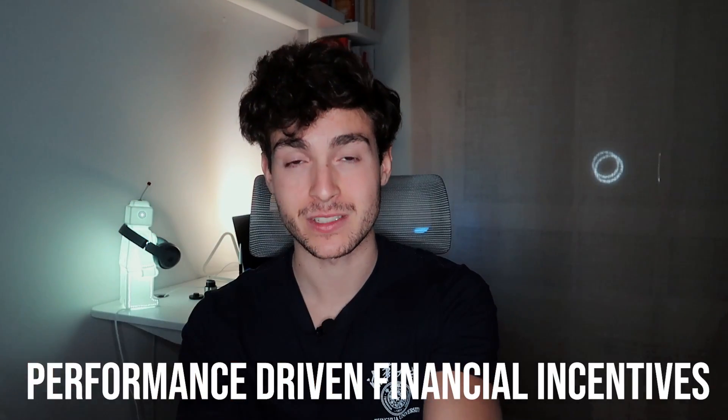So what is the fastest way to $5,000? The answer is performance-driven financial incentives. And the way this takes shape for e-commerce agencies is through a percentage of ROAS or percentage of profit.